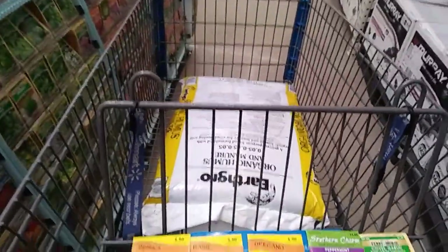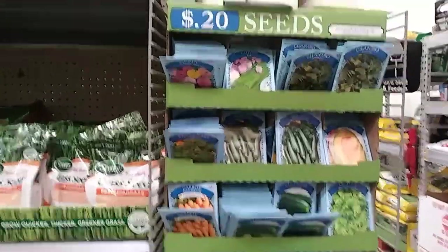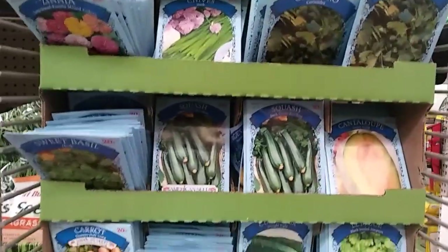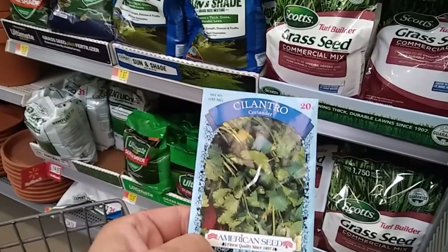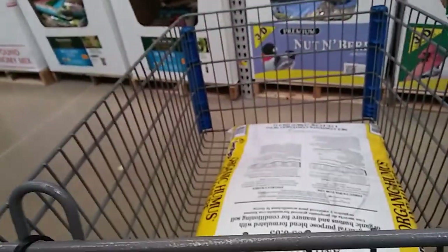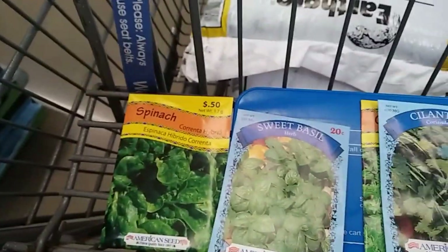I'm gonna go pay for all this and take it home. They've got cilantro — it was $1.44, so I'll throw this in. Oh, sweet basil! That's the kind I like, I'm getting it. And I'm putting back the other one because this is actually the kind I like.